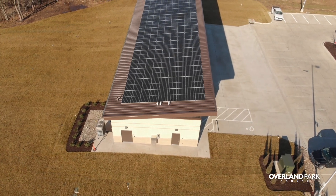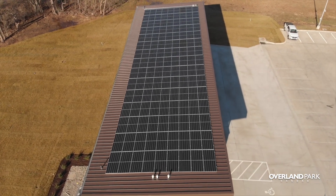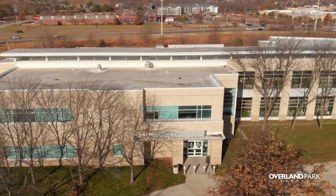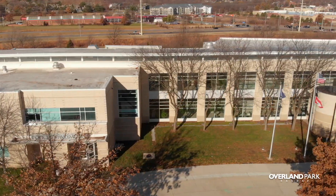On all of these buildings, we're still putting an Evergy service in. Really what we're doing is offsetting a lot of energy that we would normally need from the grid, so that's better for the environment. Evergy has to create less, and it's also better for the city because it saves money over time.